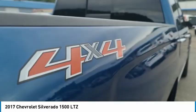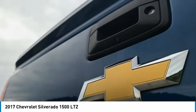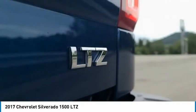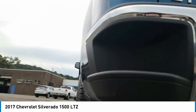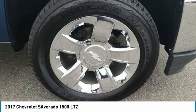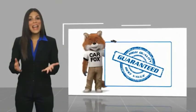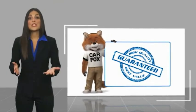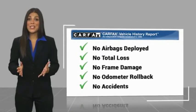Your new ride is just a phone call away. Here's another high-quality vehicle with a Carfax Vehicle History Report. Be sure to find a complimentary copy of this report online or contact the dealership.